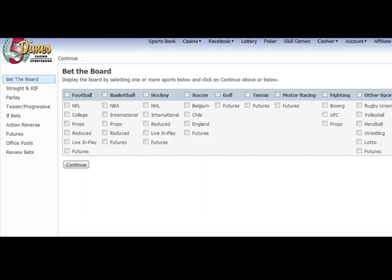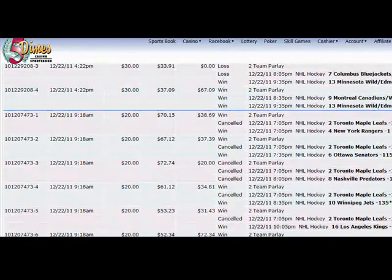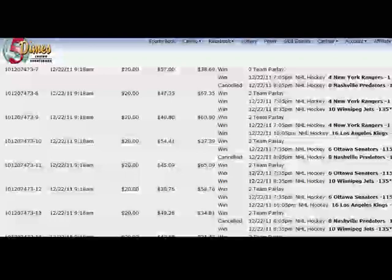This is Five Dimes, my favorite bookie, where I place my own bets. Let me first prove that to you by going to my account. Let's check my wagers. In graded wagers, you can see I place a lot of bets — some wins, some losses — but it's profitable in the long run and that's the most important part.